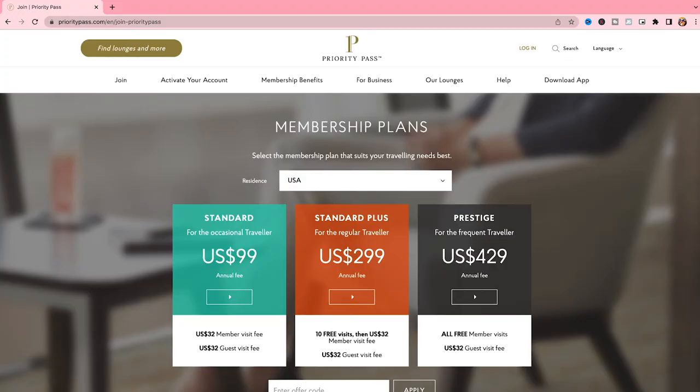The Standard Plus plan is for the regular traveler — an annual fee of $299 US dollars, 10 free visits included, and then $32 per additional visit. If you bring a guest, the guest visit fee is $32. The Prestige plan, for the frequent traveler, has an annual fee of $429 US dollars with all member visits free — similar to what you'd get with a travel credit card — and the guest visit fee is $32.